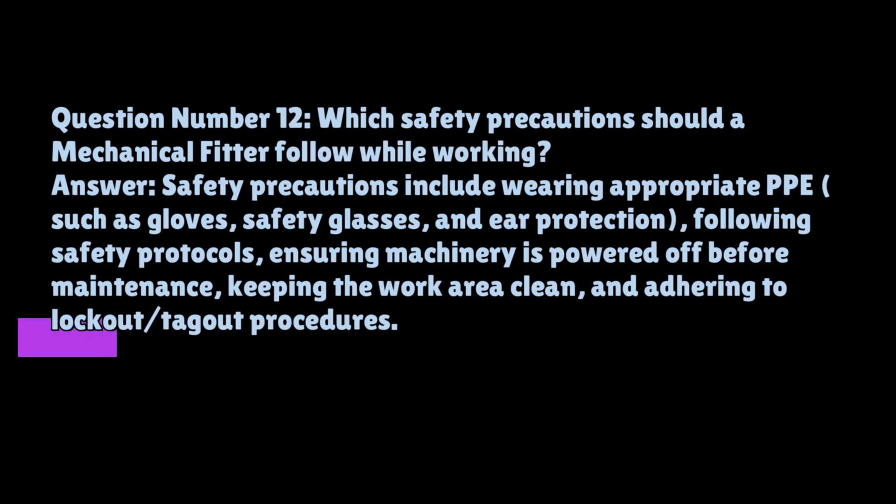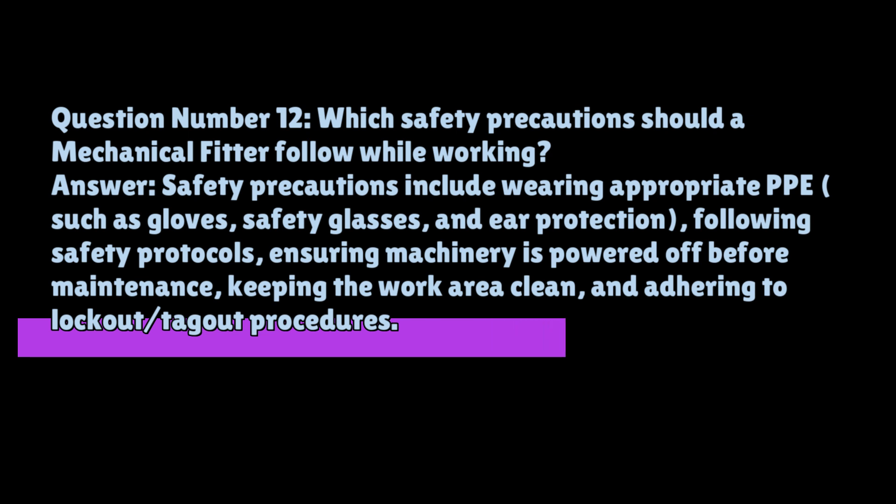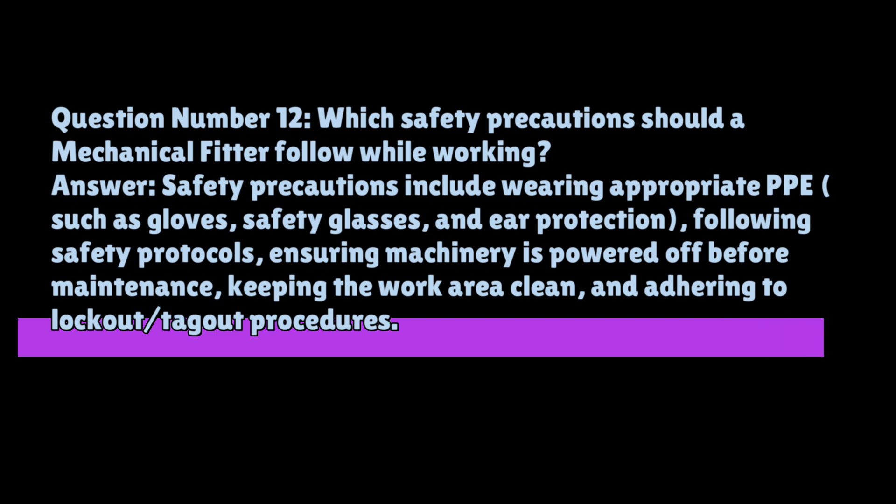Question number twelve: which safety precautions should a mechanical fitter follow while working? Safety precautions include wearing appropriate PPE such as gloves, safety glasses, and ear protection, following safety protocols, ensuring machinery is powered off before maintenance, keeping the work area clean, and adhering to lockout/tagout procedures.